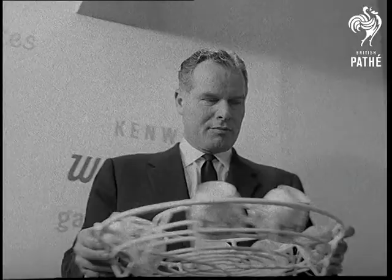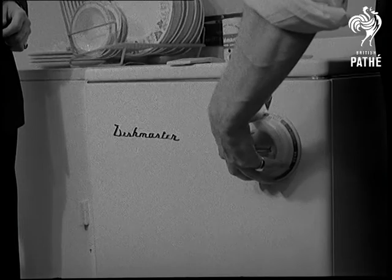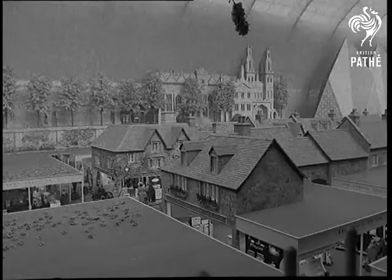The Duke of Bedford led public interest in washing up machines. They only had to be stacked with the dirty dishes, cups and glasses, and then automatically wash and dry it all for you. How much we all pine for the ideal home.